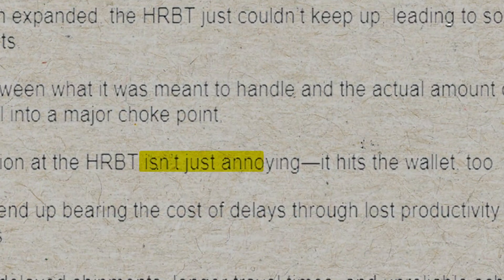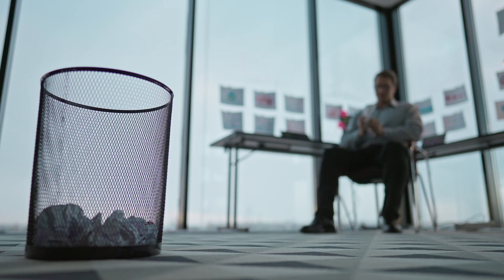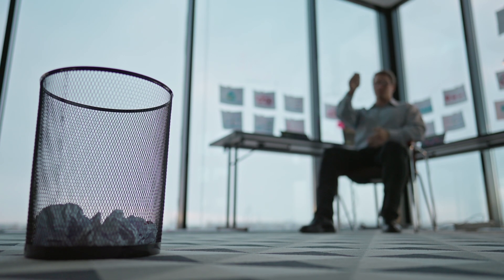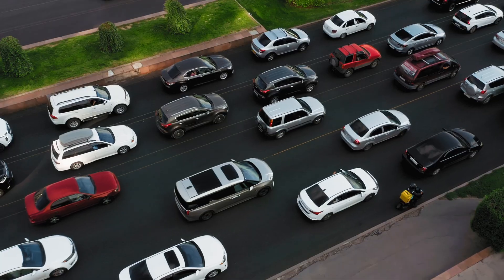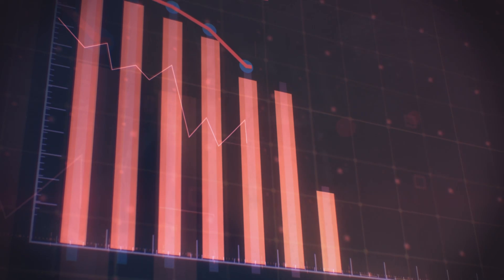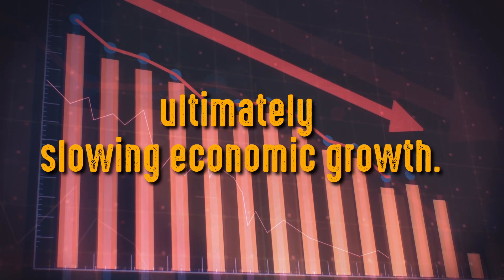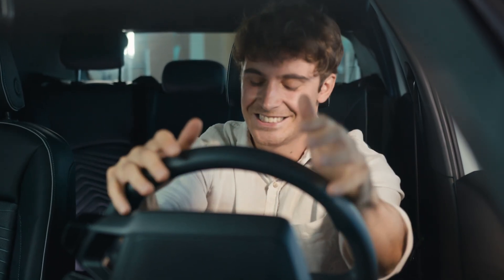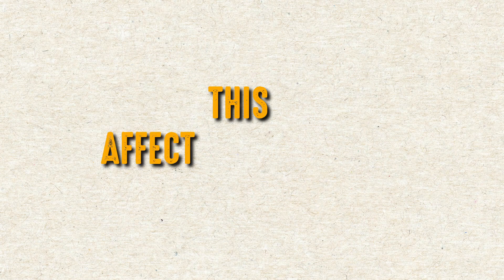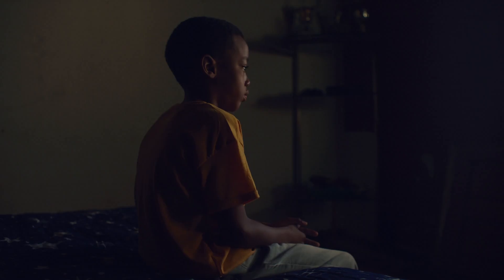The congestion at the HRBT isn't just annoying — it hits the wallet too. Businesses end up bearing the cost of delays through lost productivity and missed opportunities, including delayed shipments, longer travel times, and unreliable schedules, all of which drag down the efficiency and competitiveness of local and regional businesses, ultimately slowing economic growth. The HRBT's traffic issues are a real headache for daily commuters, who have to leave earlier and often find themselves stuck in traffic, wasting time and adding stress to their day. This unpredictability affects everything from getting to work on time to spending time with family.